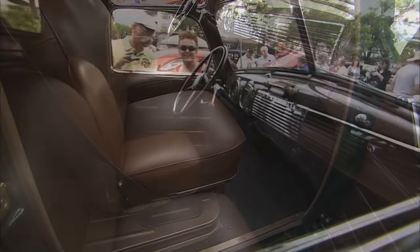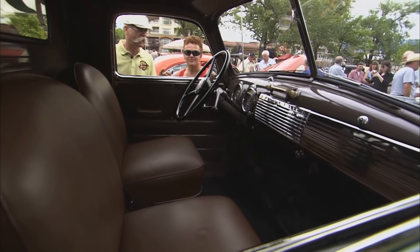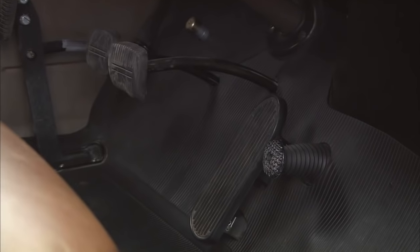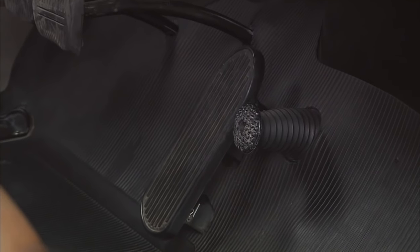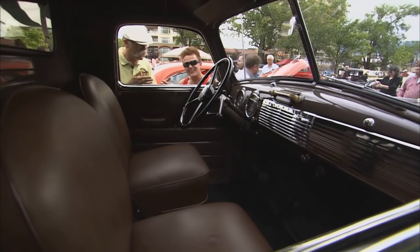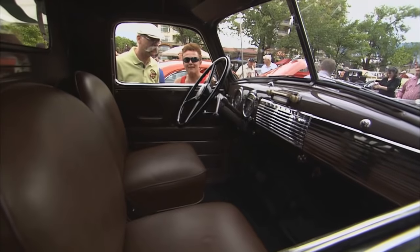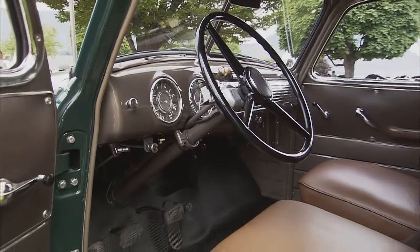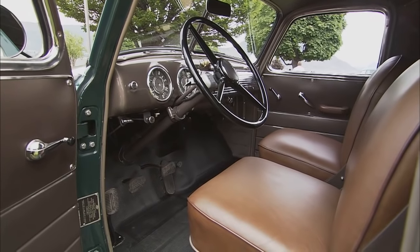Well, this really takes me back. I learned to drive on a truck about this vintage. And it has — you still have the floor starter. Do you still use that? Yes, and it's very interesting to get it started. Of course, you need three feet. I usually put the park brake on, put her in neutral, and then I can use my left foot for the gas pedal and my right foot for the starter button. Stand up on it, right? Exactly.